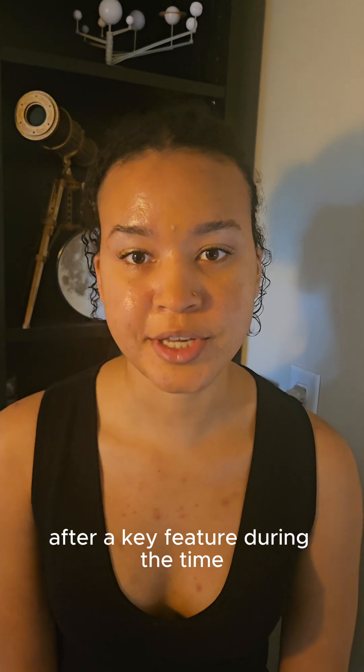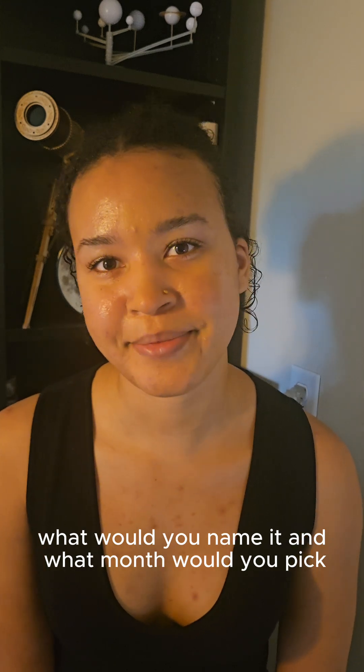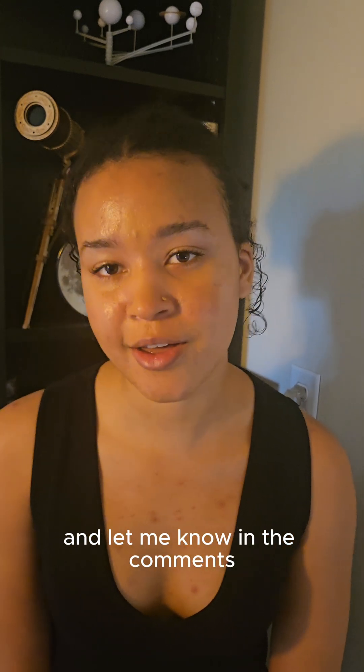If you had to name a month after a key feature during that time, what would you name it and what month would you pick? If you're interested in learning about how the night sky shapes our cultures and beliefs, please follow me for more and let me know in the comments.